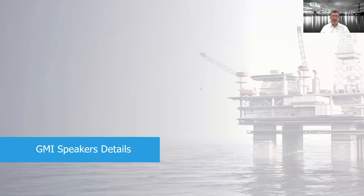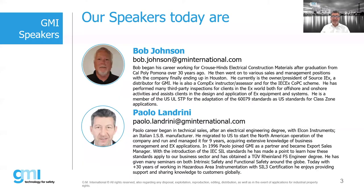Before I start, let me introduce my guest, Bob Johnson. Bob has over 30 years of experience in the EX world. He's a CompEx instructor and an instructor for the IECEx CompEx scheme. He's an inspector and a member of the U.S. UL STP committee, which makes him very qualified to be here discussing Zener barriers versus isolated barriers.